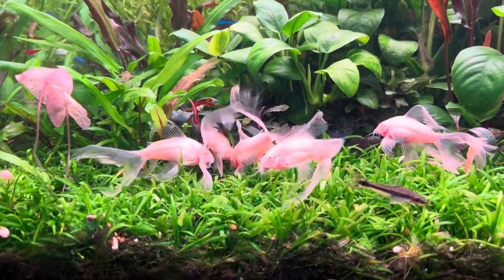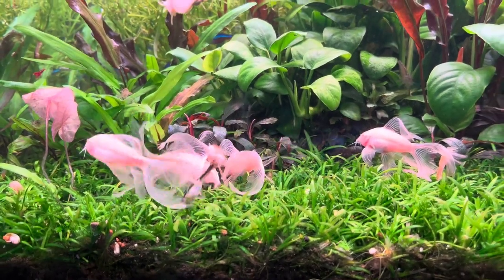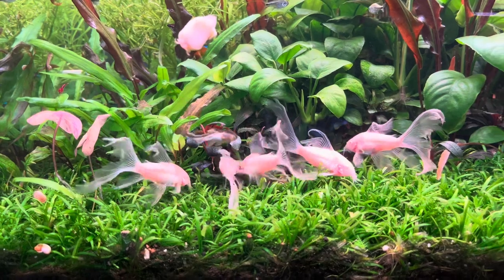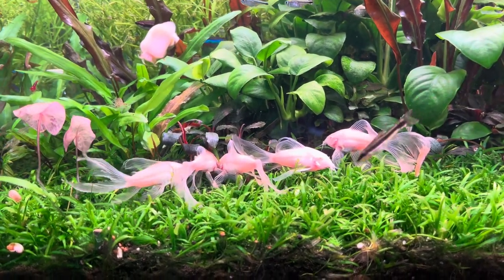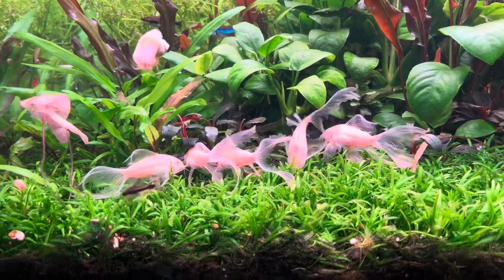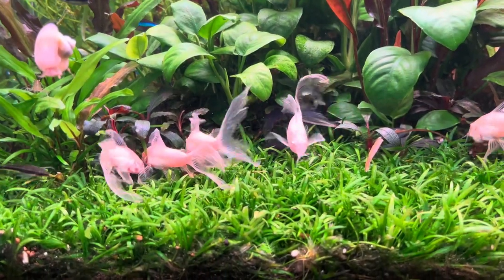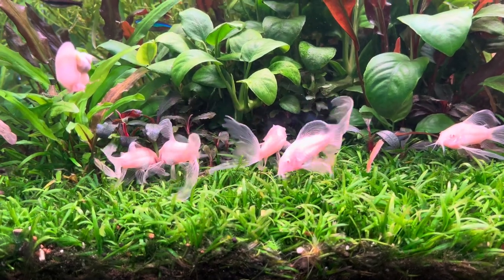The albino Corydoras could not be more common in the hobby. It's a big box staple. They're ubiquitous. They're everywhere — the short fin in particular, but I see the long fin fairly often. But they're never as gorgeous as this. I got lucky, and this tank has given them everything they want, everything they need.